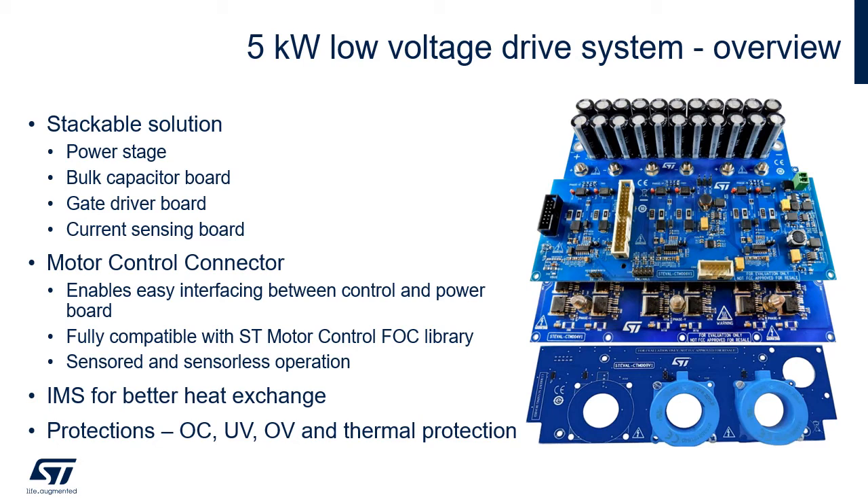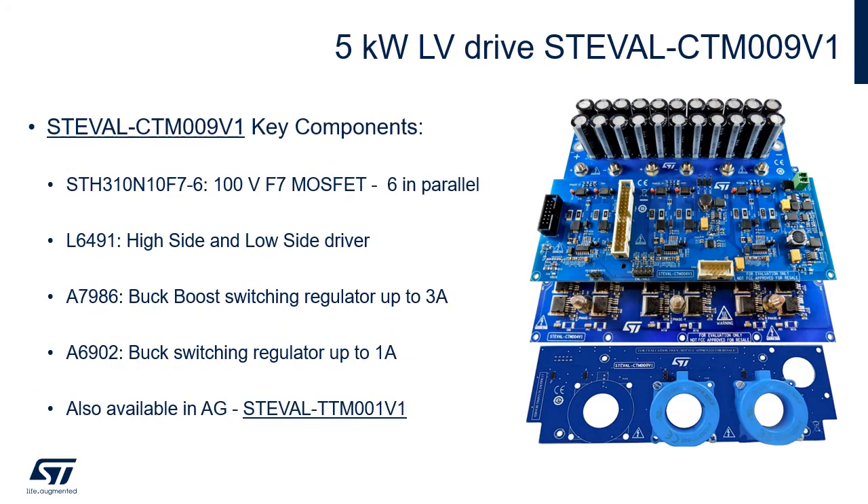The board is equipped with a motor control connector enabling easy interfacing between control and power boards. It is fully compatible with the ST motor control FOC library for both sensored and sensorless operations. Several protections are also included, such as over-current protection and under-voltage lockout. You can find more documentation, including schematics and the user manual, by following the link to our dedicated ST pages.